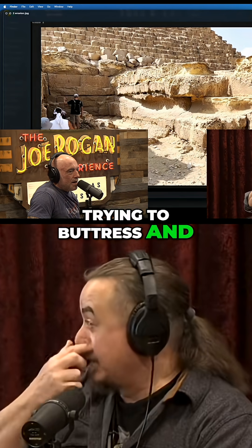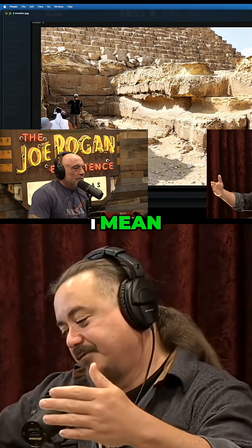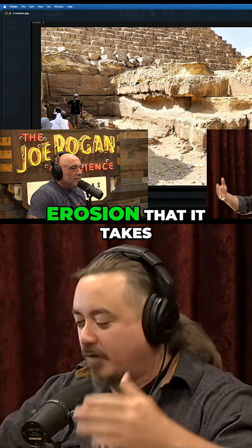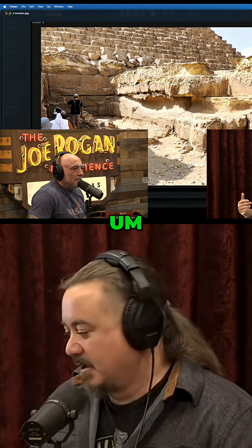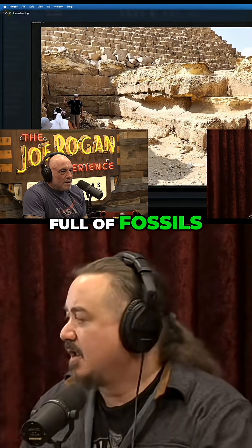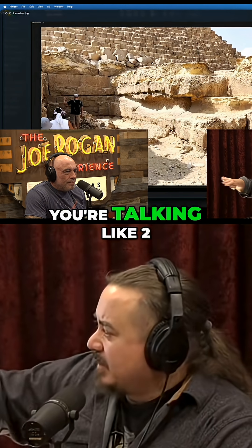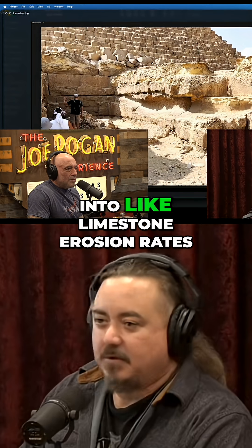They are trying to buttress and support things that are going to fall — I'm all for that. But the amount of erosion it takes for that to happen to blocks like this, of this nummulitic limestone — which is a very hard form of limestone full of fossils — you're talking like two to three feet of erosion of limestone in some places.